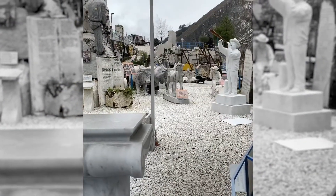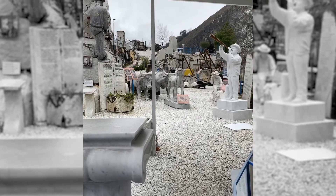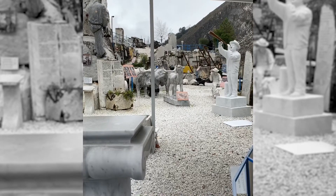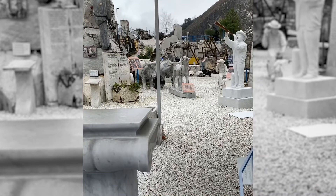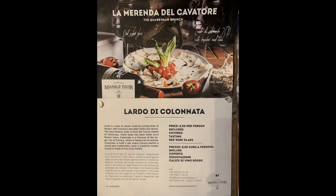When you are in the quarries, take a chance to see a local museum of marble, where you can find lots of interesting information on how the marble has been produced here since ancient times and how the technology has changed over time. Also, you can have a meal in the restaurant at the quarries. Try a local specialty called Lardo di Colonnata.